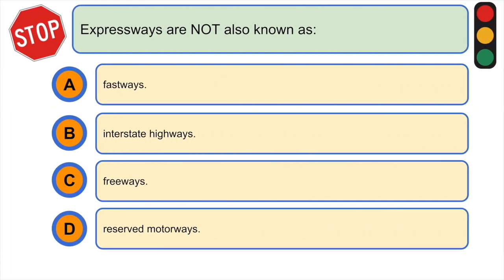Expressways are not also known as: A) fast ways, B) interstate highways, C) freeways, or D) reserved motorways. The correct answer is A) fast ways.